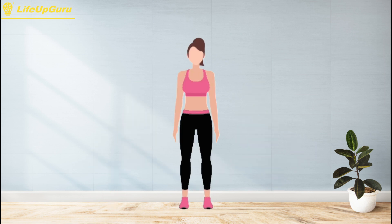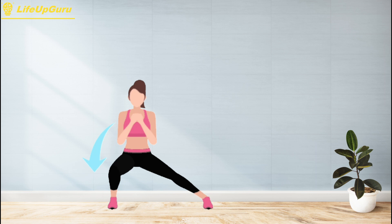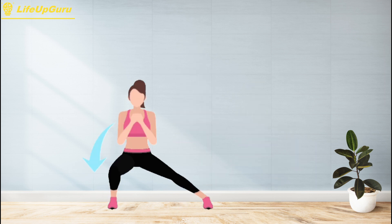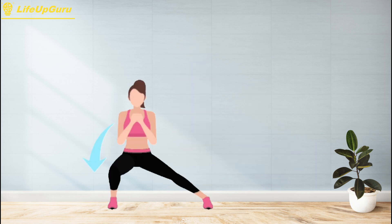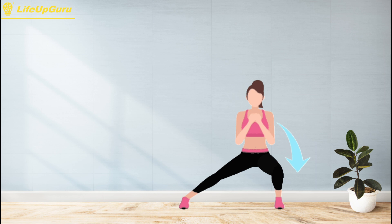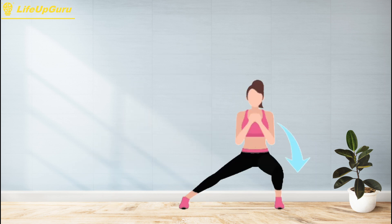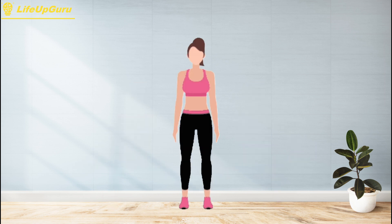To perform side lunges, start by standing with your feet shoulder-width apart and your toes pointing forward. Then take a big step to your right with your right foot, keeping your left foot planted on the ground. As you step, bend your right knee and lower your body into a squat position, keeping your back straight and your chest up. Next, push off your right foot and return to the starting position. Repeat the same motion on your left side.